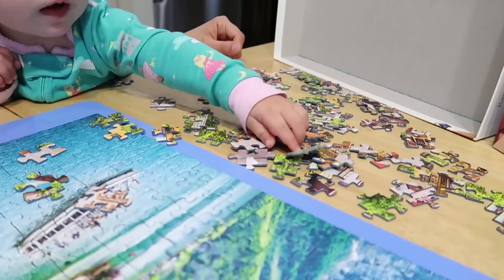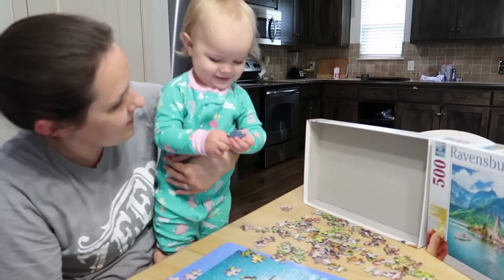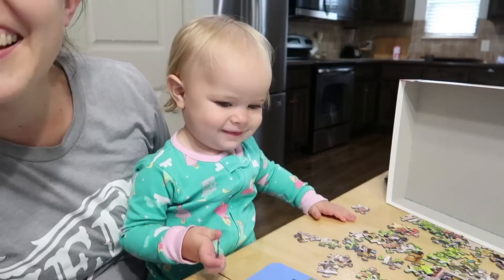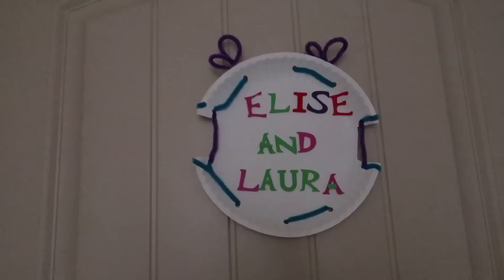Oh that's a good one. And yes she's still in her pajamas. Good job. Where does it go? Right there. That one. Oh it goes up there. Yay. Thanks for helping. Look at her proud little smile. She's like, I'm helping.